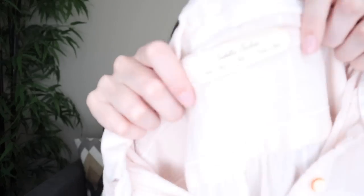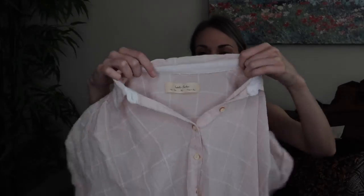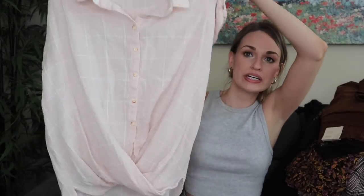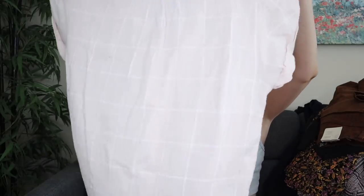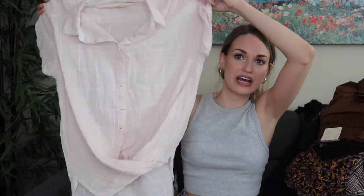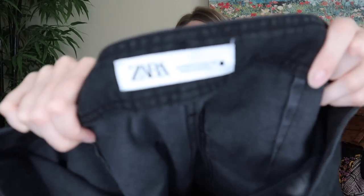Second to last piece — this is Isabella Sinclair. This brand is sometimes sold at Anthropologie, size extra small. Grid-printed button-down blouse with a crossover design at the waist, a little high-low hem, and I liked the dusty pink color. Just a bread and butter piece here, probably $22 to $25.